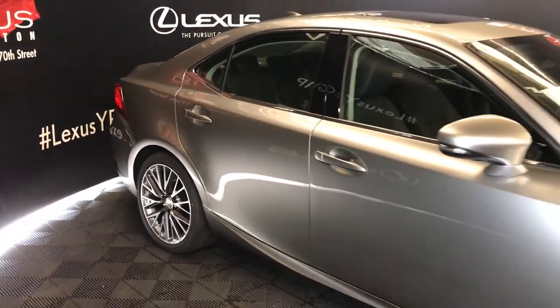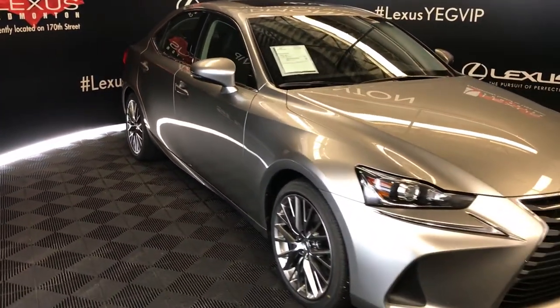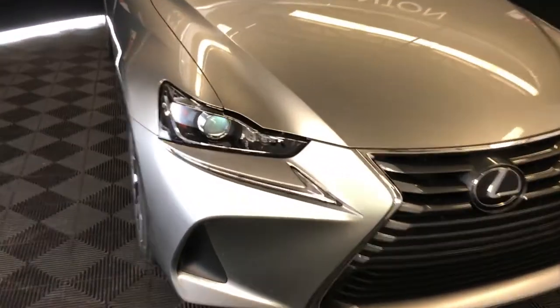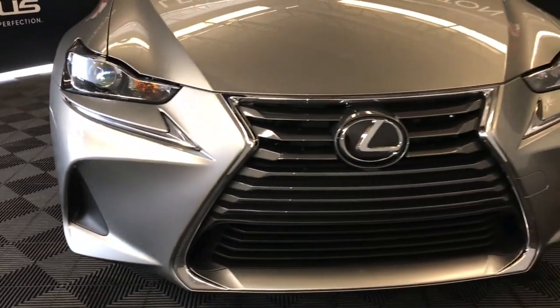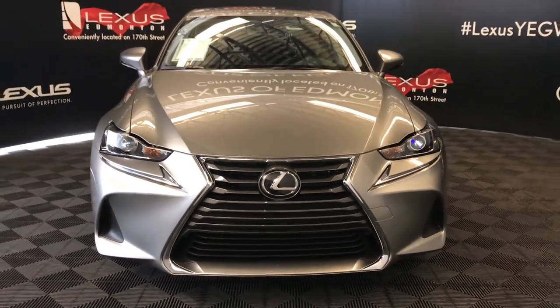Integrated turn signal lights in your side mirrors — you can fold them shut. Windshield defroster. Rain sensing wipers. Automatic high beam feature. LED headlamps. Daytime running strip lights. And so much more. So come on down to Lexus of Edmonton and check out all the new 2019 ISs.